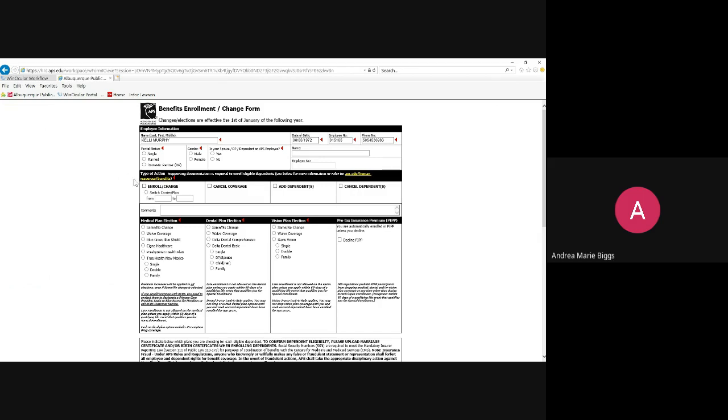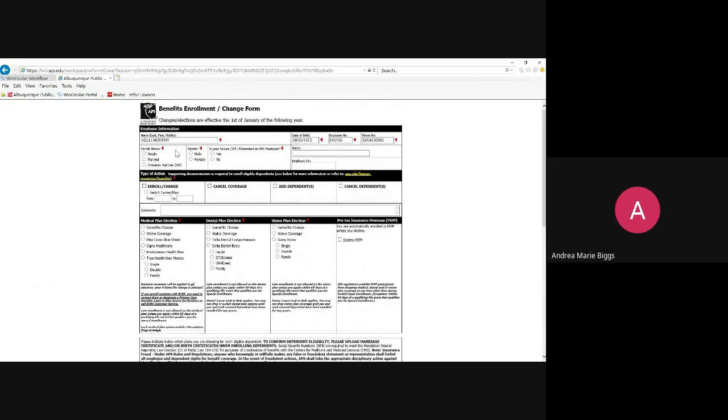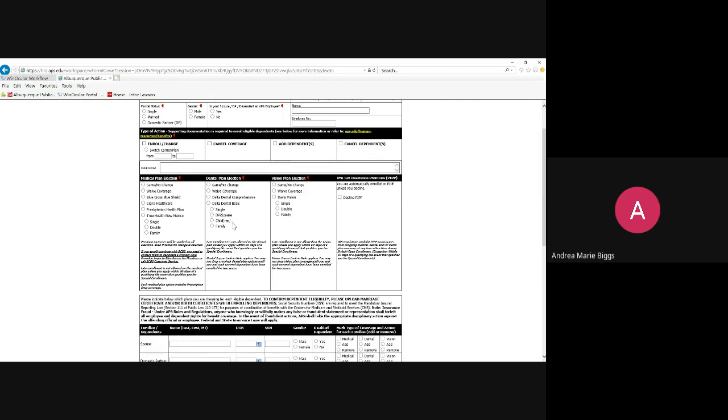When you do get this form, please take the time to read through everything as you make those changes. At the top section, it says Type of Action — are you enrolling or making a change, canceling coverage, adding dependents, or canceling dependents? The Switch Carrier/Plan option is if you are going, say, from Presbyterian to Cigna or another carrier, or from a basic dental plan to a comprehensive plan — you'll hit that radio button and enter comments.